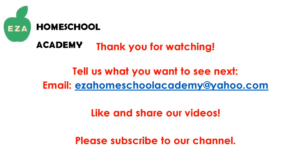As always, thank you for watching. Tell us what you want to see next. Email ezahomeschoolacademy at yahoo.com. Like and share our videos. Please subscribe to our channel.